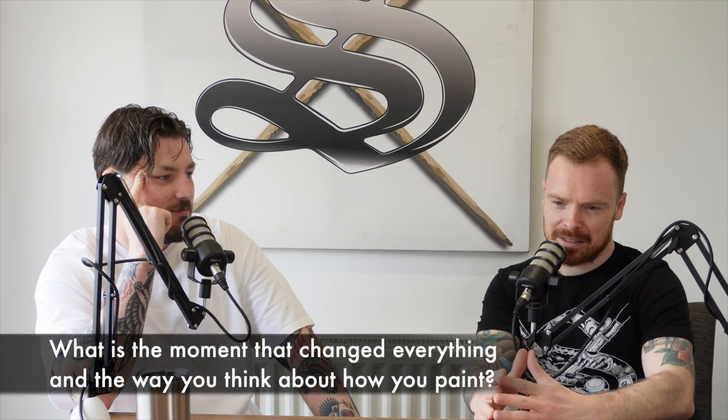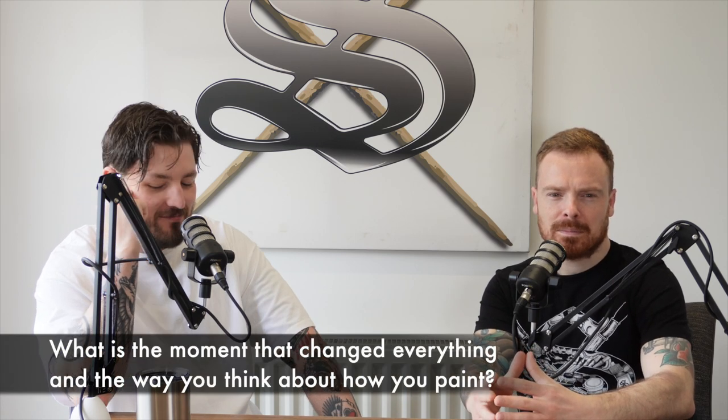Hi everyone and welcome to Paint Perspective, the brand new podcast from the team here at Siege Studios. In today's premiere episode we're going to be talking about those light bulb moments that we have as miniature painters and things we heard that really clicked for us to help us improve our painting. Let's get started. Today's topic is: what is the moment that changed everything and the way you think about how you paint?